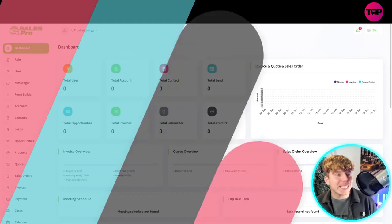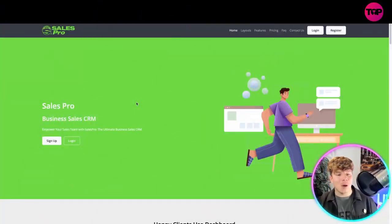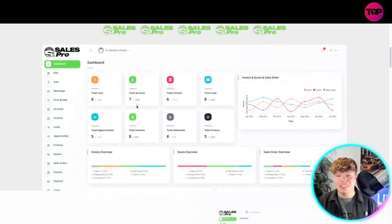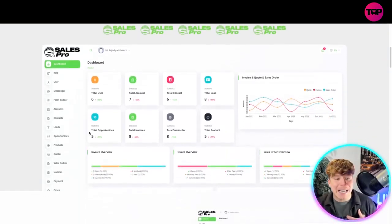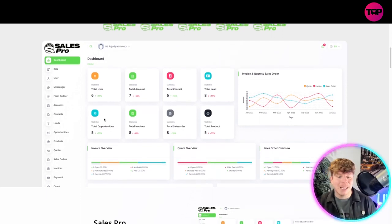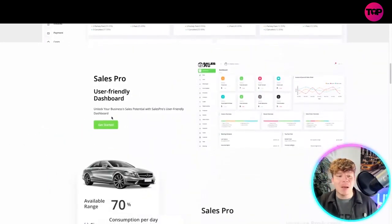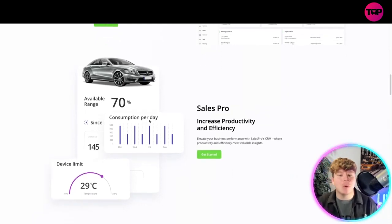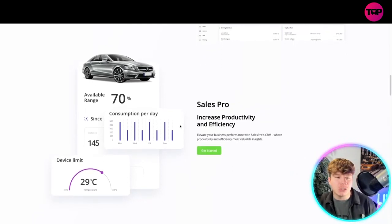It's a program that empowers your sales team and the business sales of what you're trying to do. There are many happy clients just like me. The dashboard is beautiful, user-friendly, and it has incredible productivity and efficiency results — increases productivity and efficiency for all of your business sales and your team.